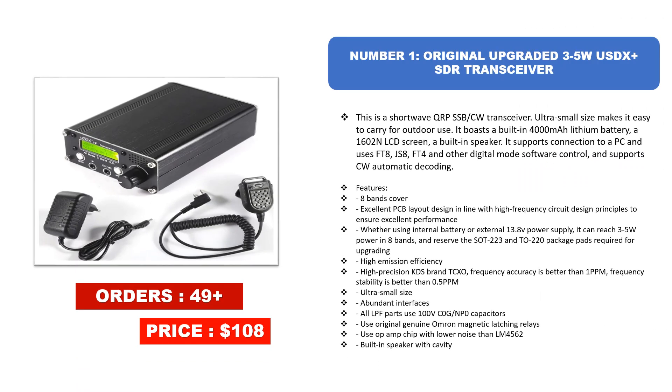Number one: Original Upgraded 3-5W uSDX SDR Transceiver. This is a shortwave QRP SSB/CW transceiver. Its ultra small size makes it easy to carry for outdoor use. It features a built-in 4000mAh lithium battery, a 1602N LCD screen, a built-in speaker, and supports connection to a PC using FT8, JS8, FT4, and other digital mode software control with CW automatic decoding.